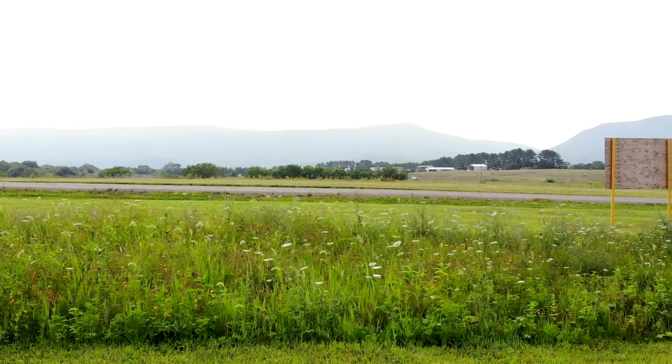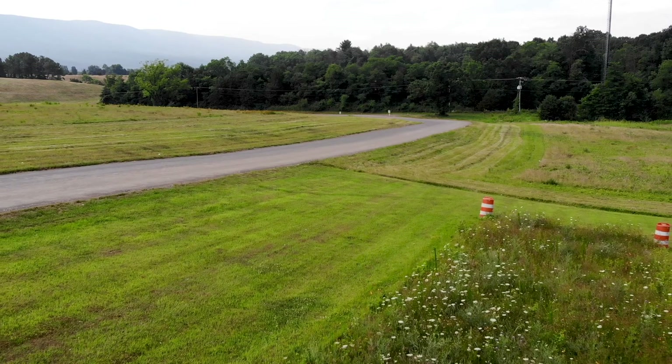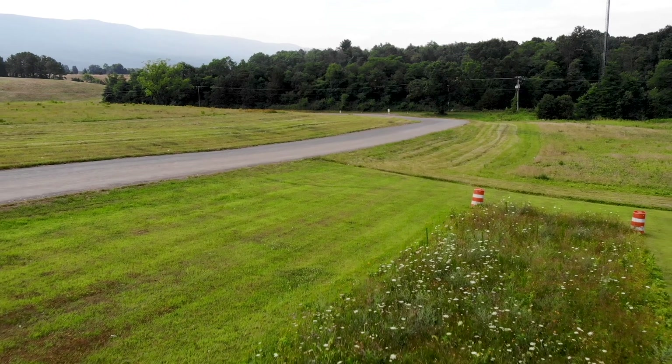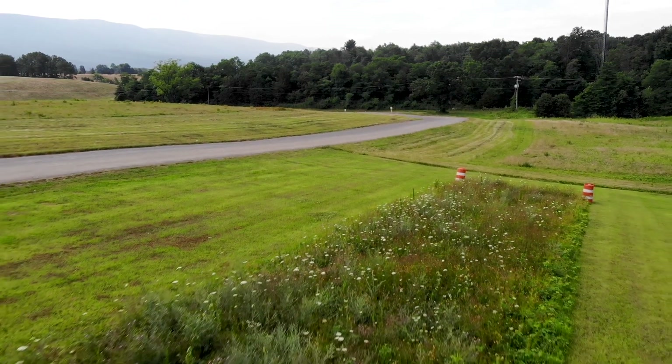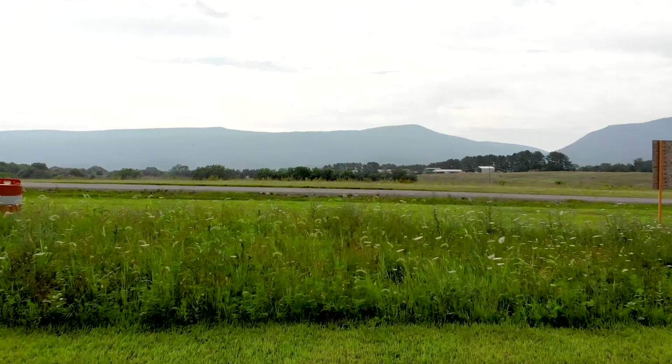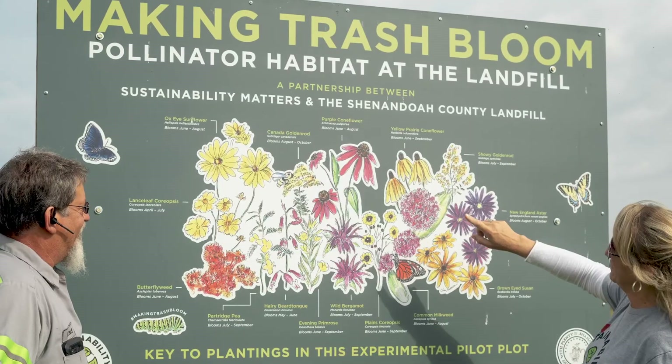Sustainability Matters called in the office and introduced the idea of a flower plot. When SARI came to us about this plot for the bees and the bugs and the birds and everything, we did an experimental spot along the road for people to stop and see and identify what flowers are blooming and what's happening.